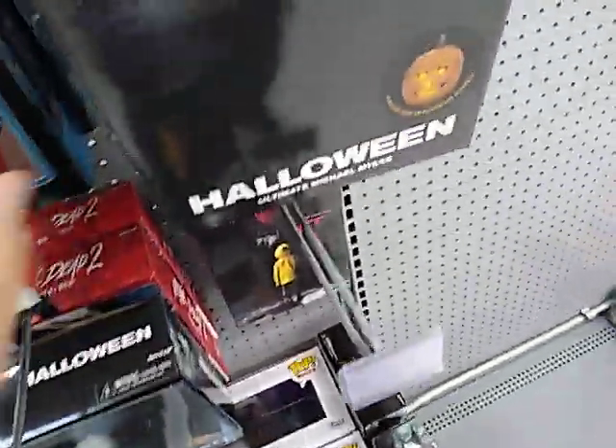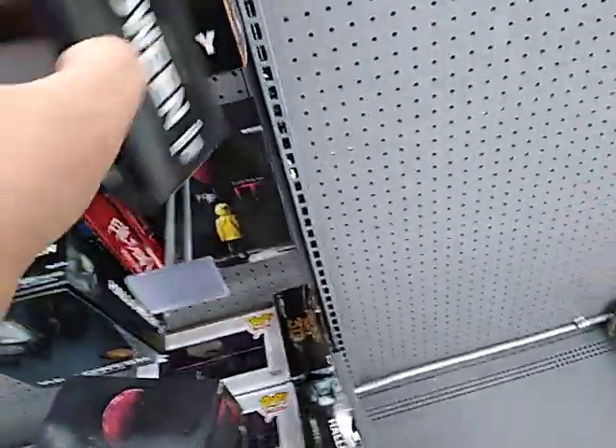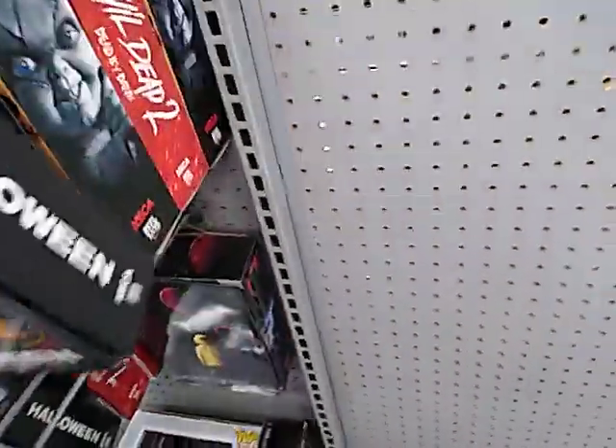And then up we're going on — we have Michael, Michael Myers from the new Halloween. He comes with a head and pumpkins. Oh, that's just cool.